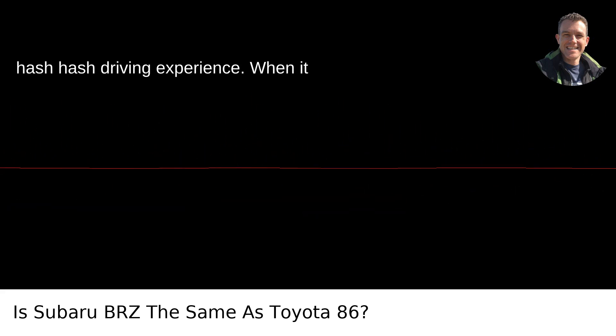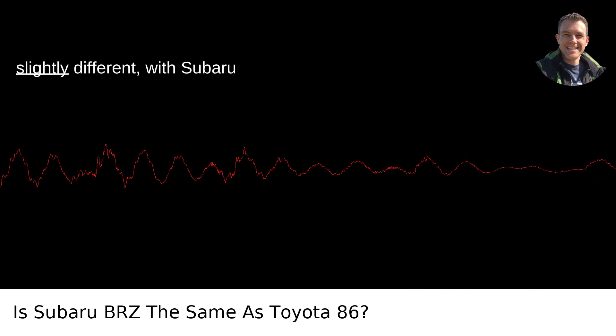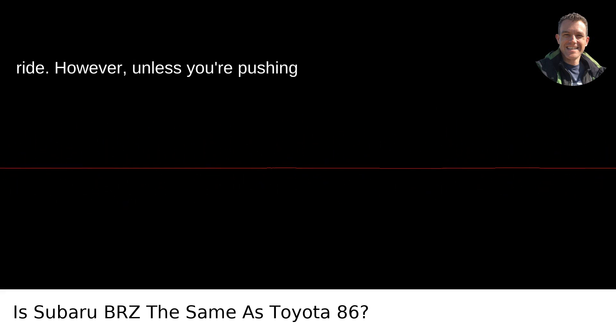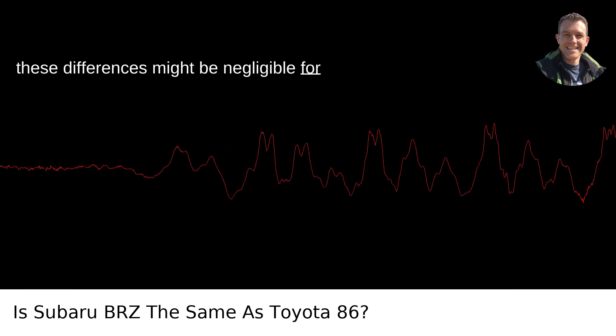Driving experience: When it comes to driving, the differences are subtle. Some drivers claim that the suspension tuning and chassis balance feel slightly different, with Subaru potentially offering a slightly stiffer ride. However, unless you're pushing either vehicle to its absolute limits, these differences might be negligible for the average driver.